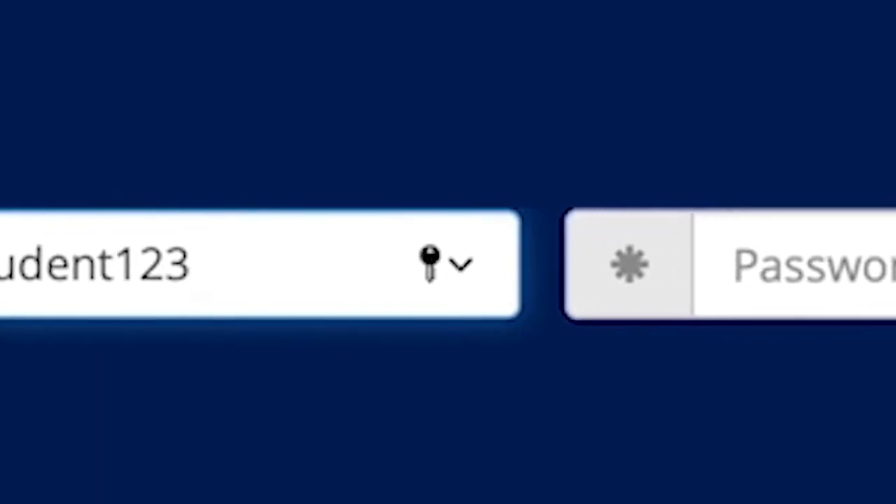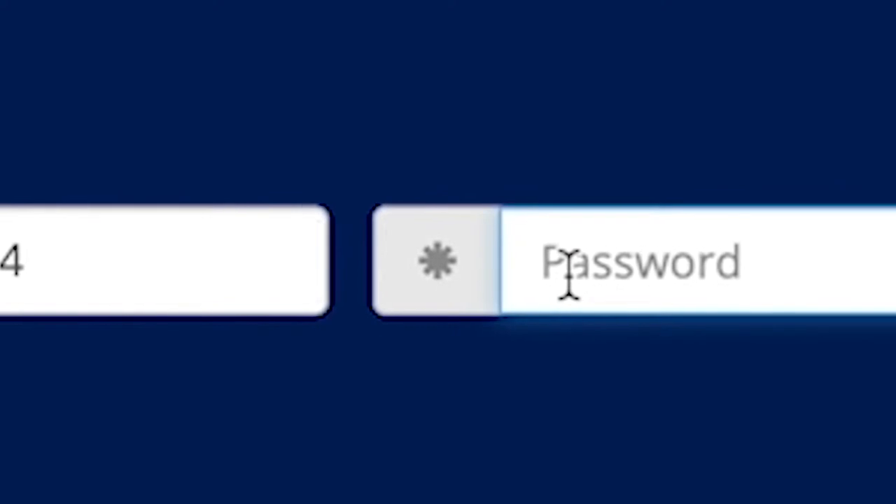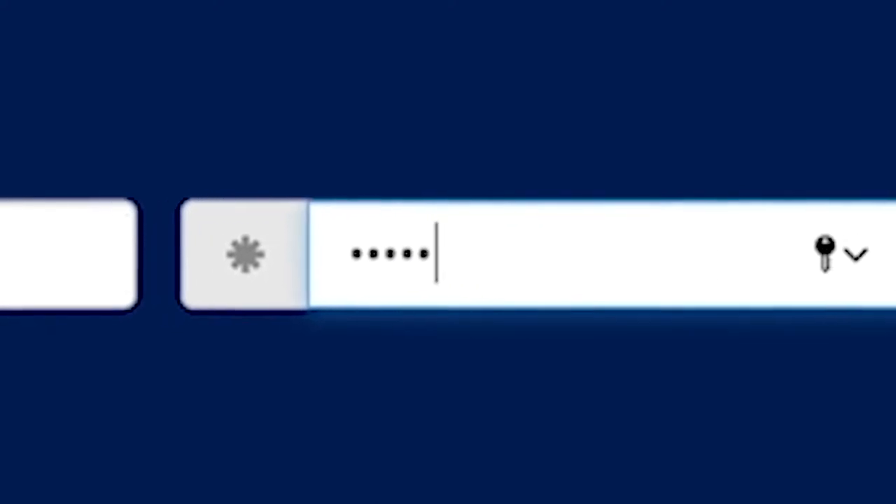Just log in using your student ID number and your my CF portal password that you provided during application. If you ever have issues logging in, always contact the IT help desk — those people are ready to help you all the time.